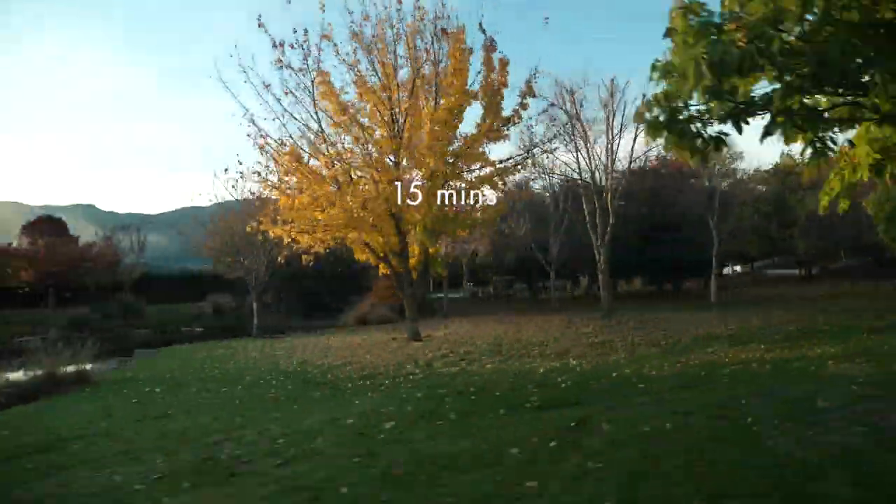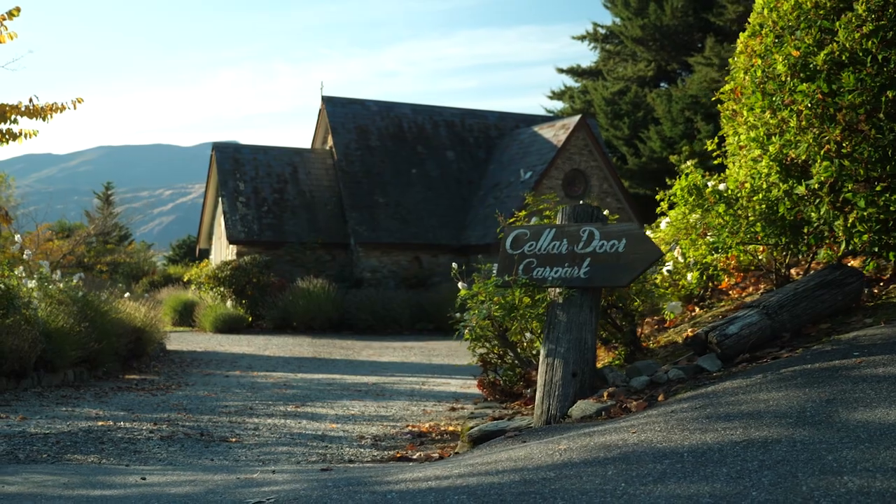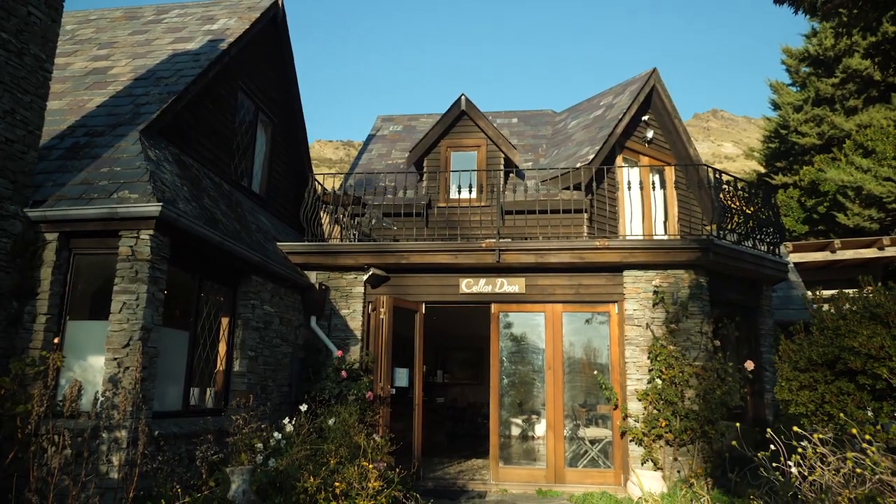It's a quick 15 minutes from town and opens 7 days from 11 till 5. If there's a wedding at the chapel here, don't be alarmed — you'll just be redirected and enter through the back entrance of the Salador garden.